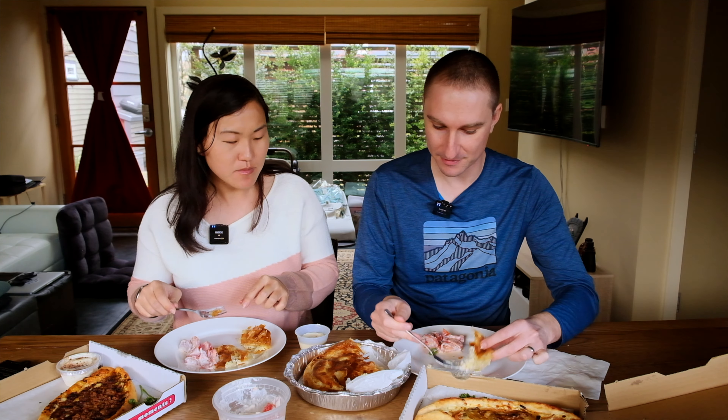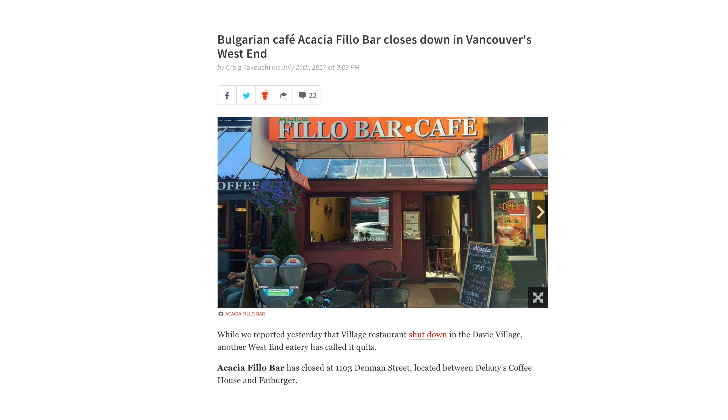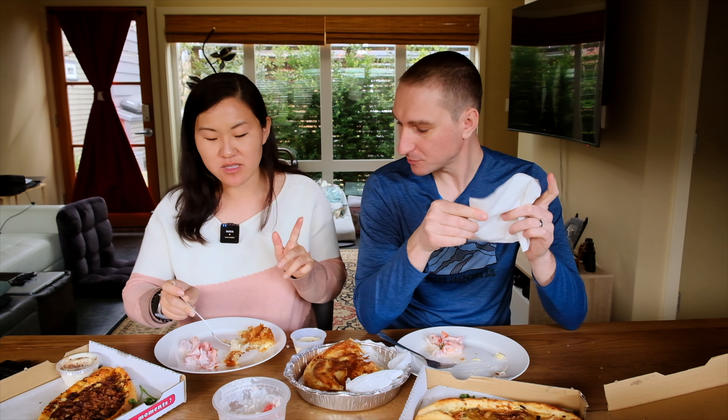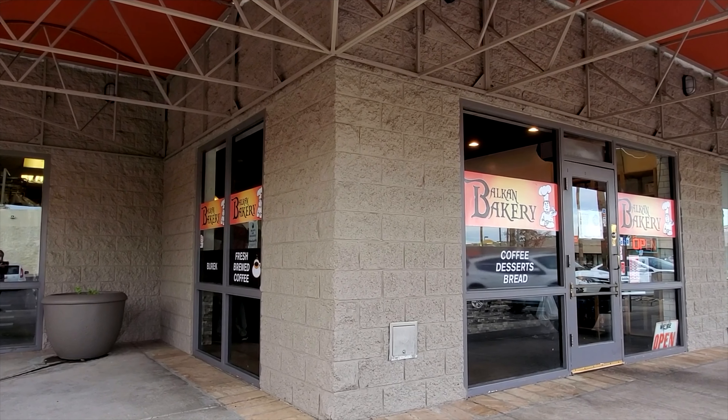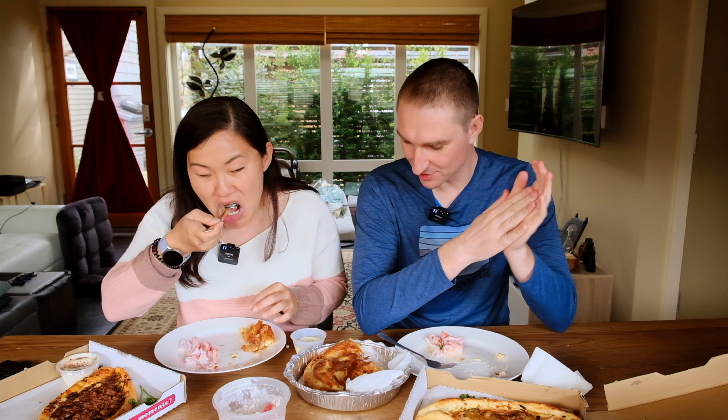In Bulgaria the cheese would be inside in the form of feta, but here the cheese is a dip on the outside. We don't have any other Balkan places in Seattle. There was a Bulgarian one up in Vancouver BC but they shut down — the last time we went we drove there to get their banitsas for breakfast and they were permanently closed. But we did find a Bosnian bakery in Arizona of all places, which was really good.